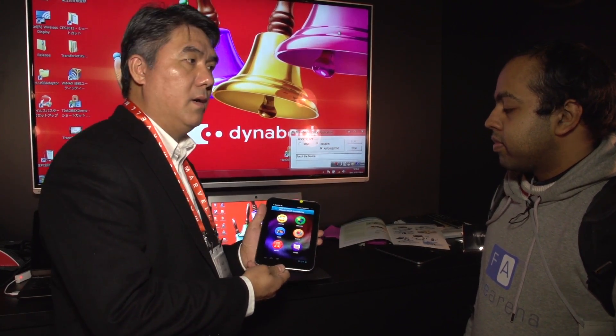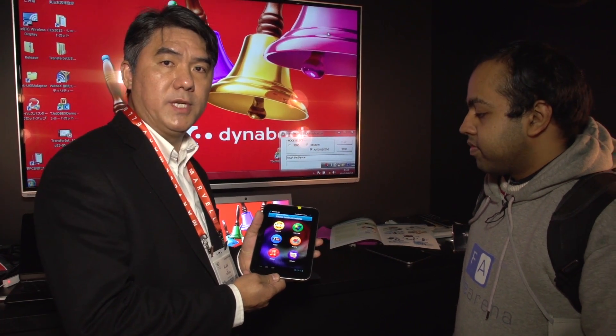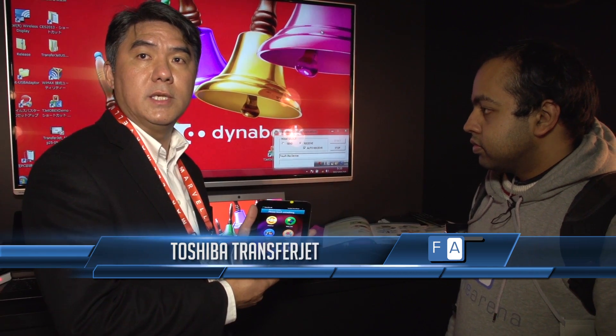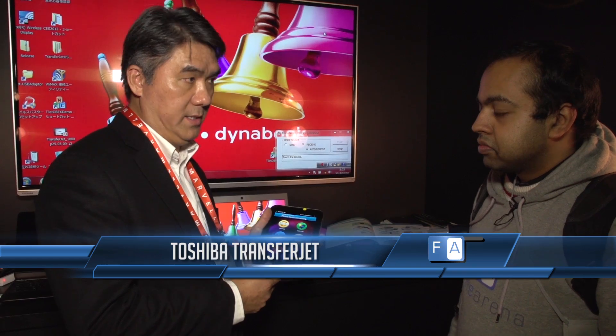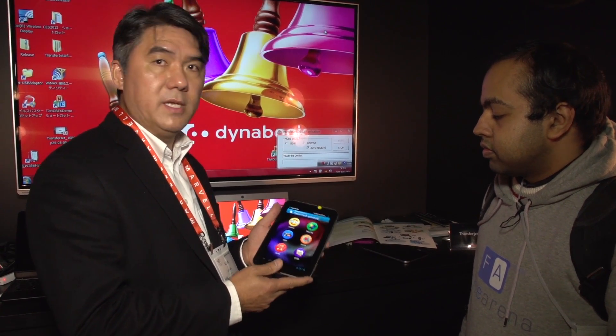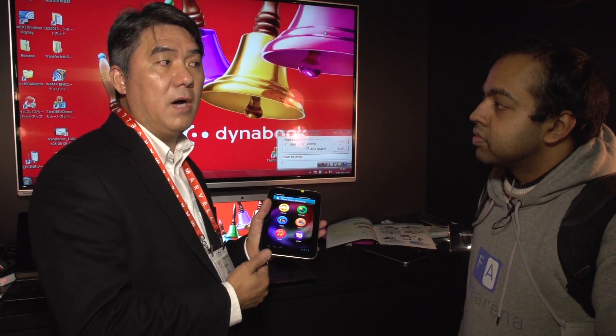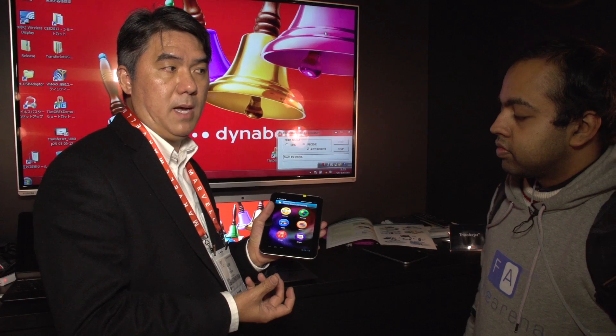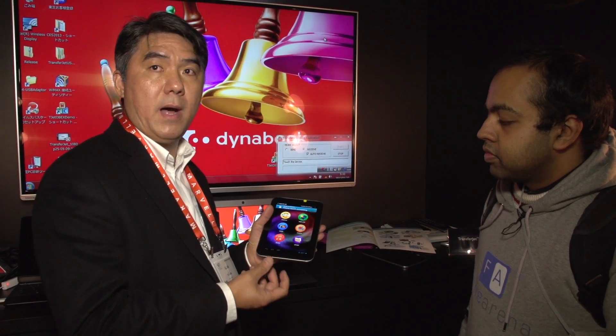You're in the Toshiba booth. We want to demonstrate TransferJet, which is a close-proximity wireless transfer technology. It is a new industry standard with 45 companies embracing this technology. What it does is allow you to do file transfer in the simplest manner at the highest speeds possible, yet with very low power and very secure.